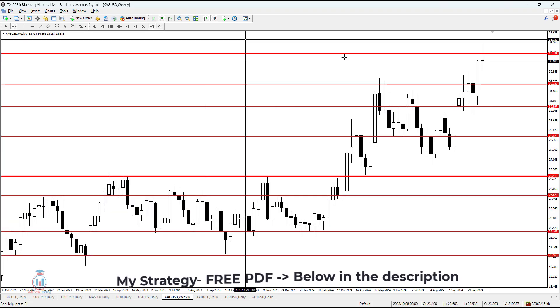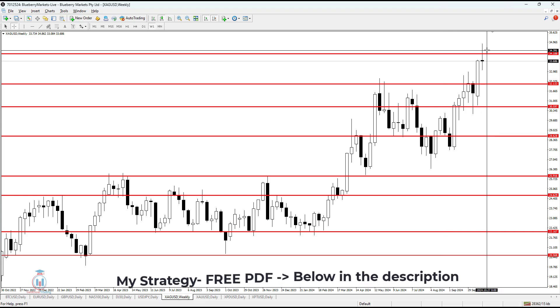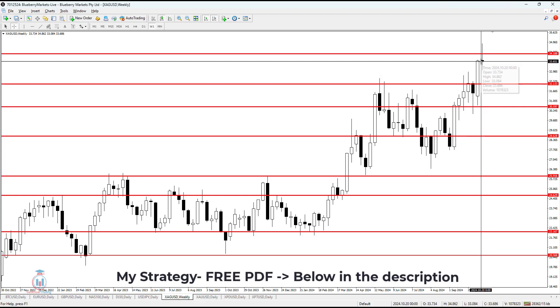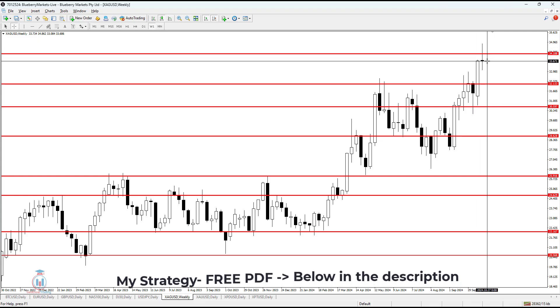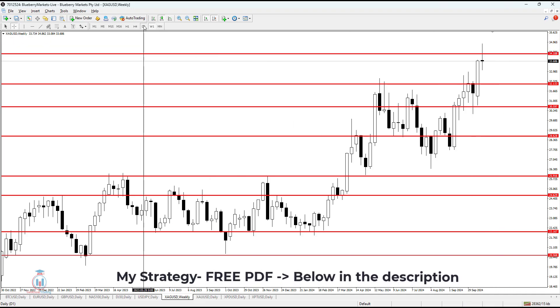On the weekly timeframe, the 32 area is around this zone here, which is a decision candle. Usually when the price forms this kind of candle formation, it tends to move in the same direction as the candle before it. This is currently pointing to the price potentially heading further up.